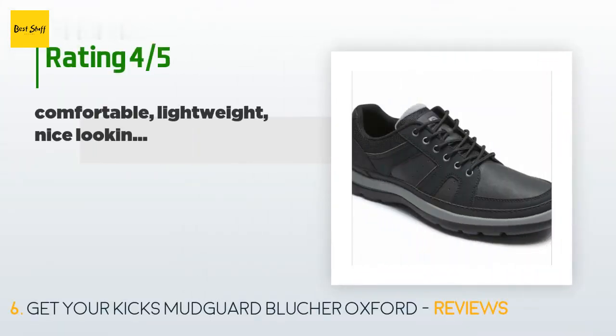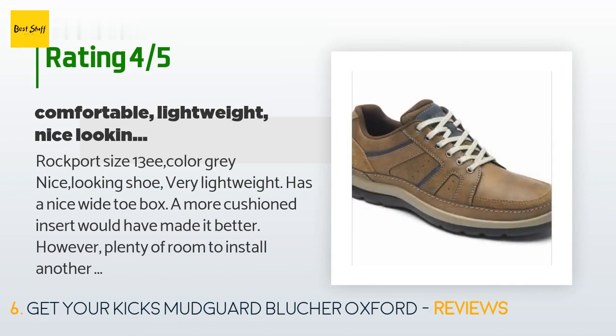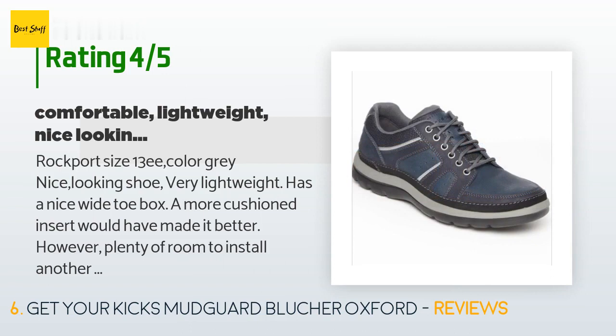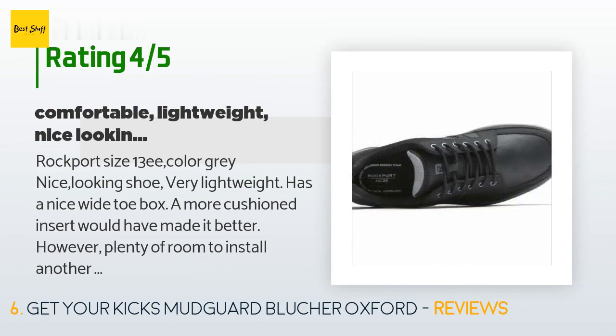This product has an average 4.4 stars from more than 875 customer reviews. A customer said: 'Nice looking shoe, very lightweight, with a nice wide toe box. A more cushioned insert would have made it better, but there is plenty of room to install one with more cushioning. As others have pointed out, the round laces are way too long — 56 inches to be exact. I tried 45-inch laces and plan to order some gray 45-inch oval laces, which will keep the shoes secure and still allow a double knot. Overall, a stylish shoe at a reasonable price — can't speak to durability since it has only been a week.'